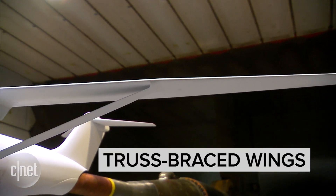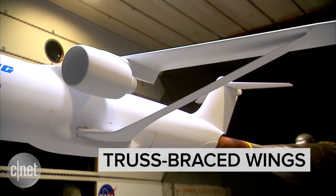So how do you strengthen these long wings? You use this strut to kind of brace the wing and take some of the load.